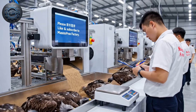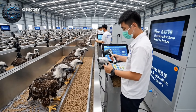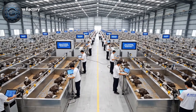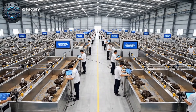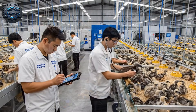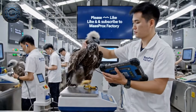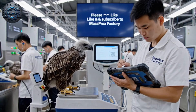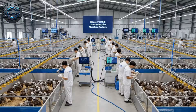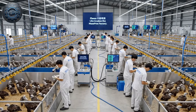At three months old, the eagle chicks are thriving under expert care. Each three-month-old eagle chick undergoes a thorough medical check to ensure perfect health, and receives vaccinations to stay healthy and disease-free.